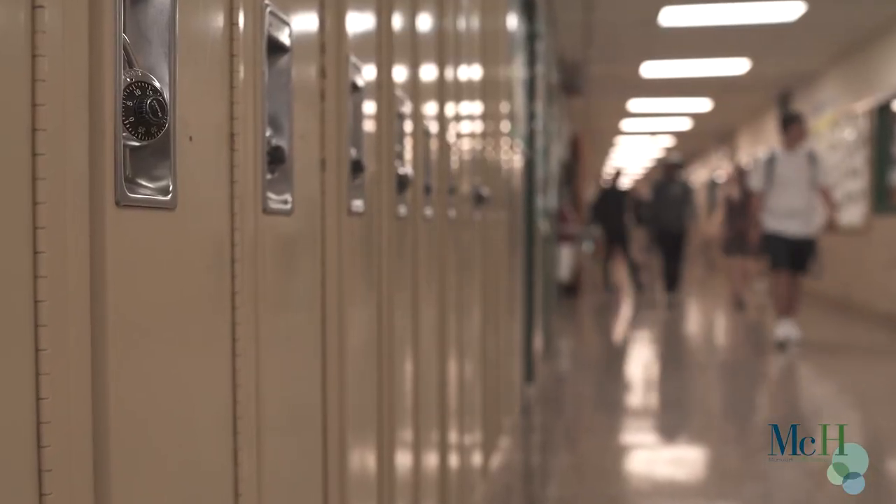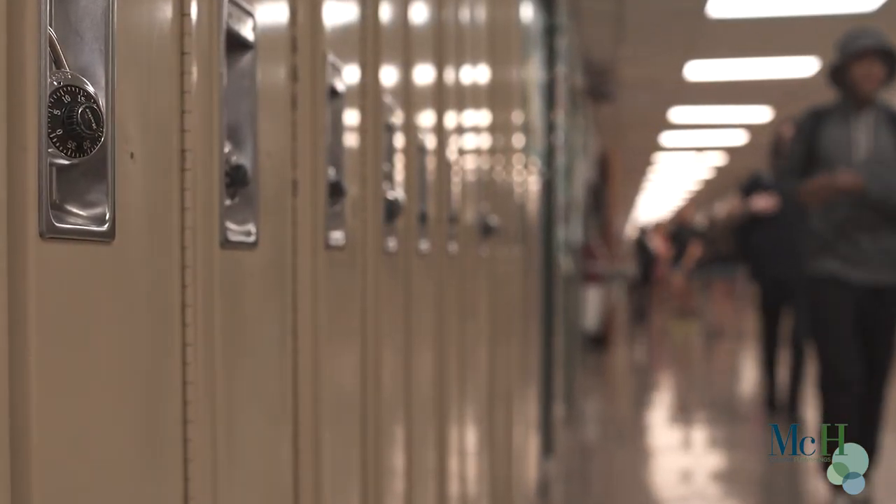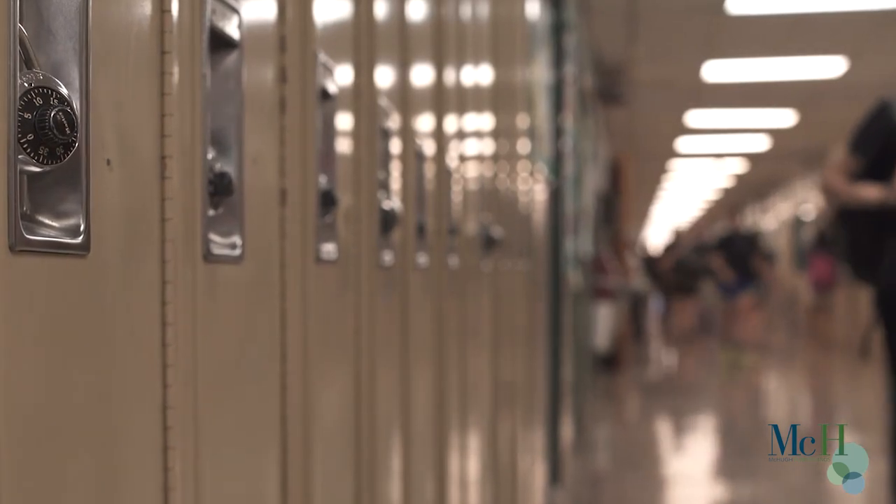It's no secret — kids today are no longer using their lockers, whether it be not enough time in between classes, or fumbling with old combination locks and not remembering their lock combination. So what do you do?